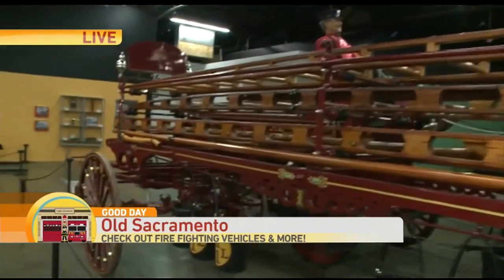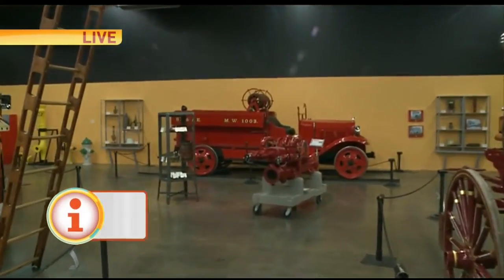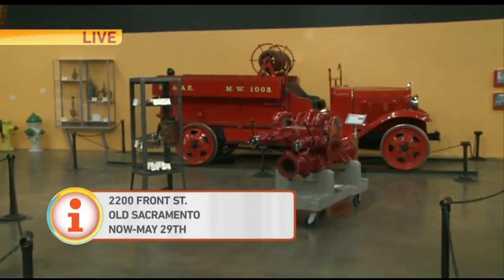How long is this exhibit going to be here? It's through the end of May. Memorial Day weekend Monday will be the last day for the exhibit. And in addition to the fire trucks, there's lots of fire memorabilia.